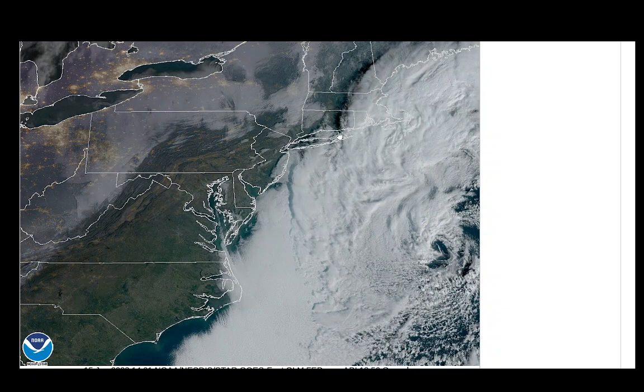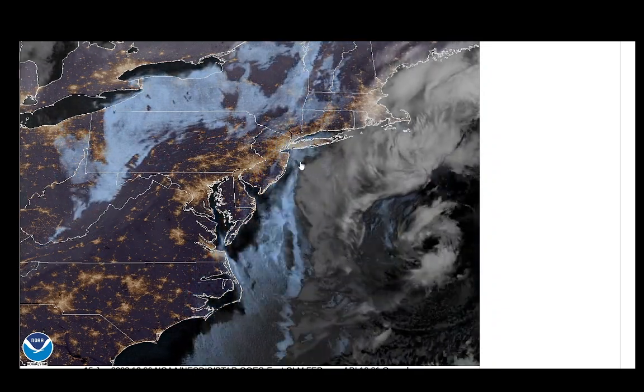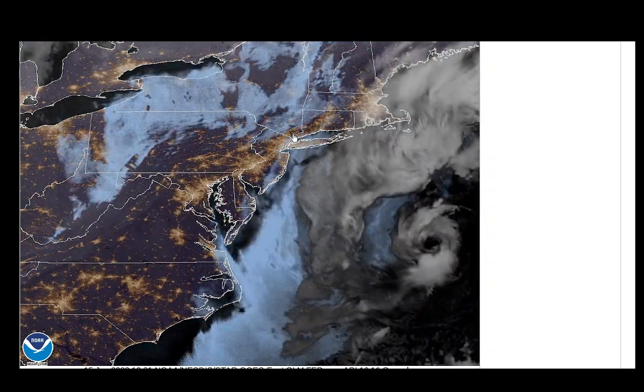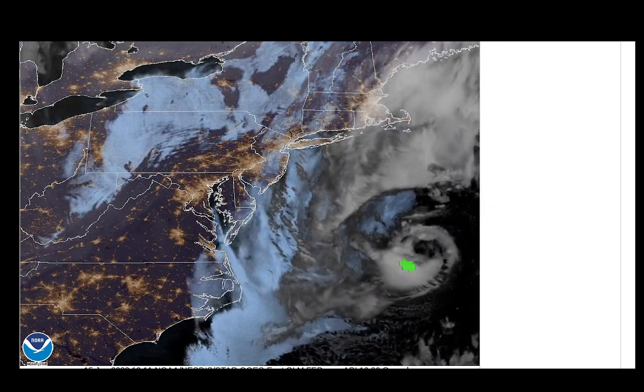Clouds are over the area of Suffolk County and the Jersey Shore area. We have clouds over the Jersey Shore here, and Nassau County we have a break of clear sky right here — right on the fringe of this thing.